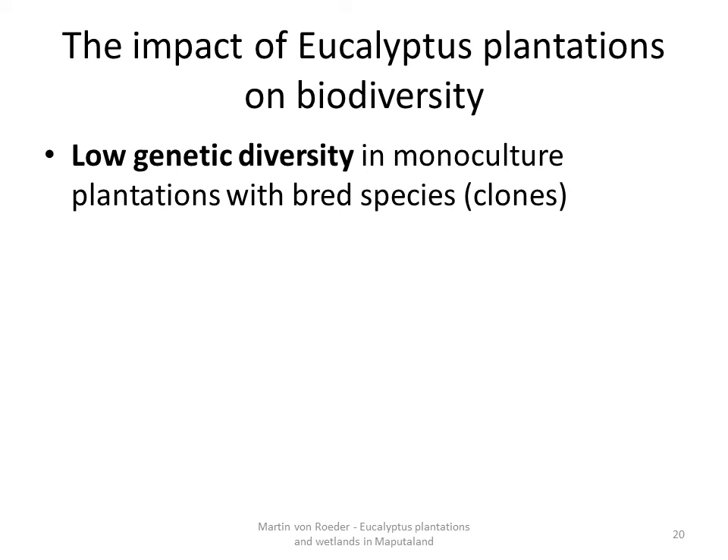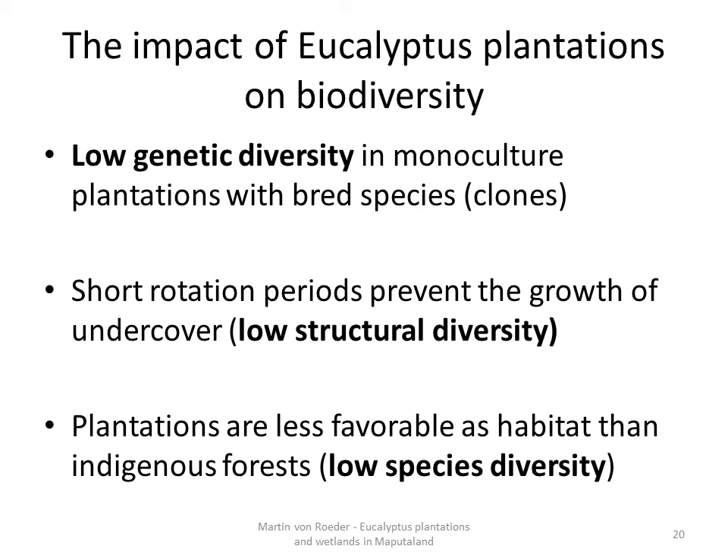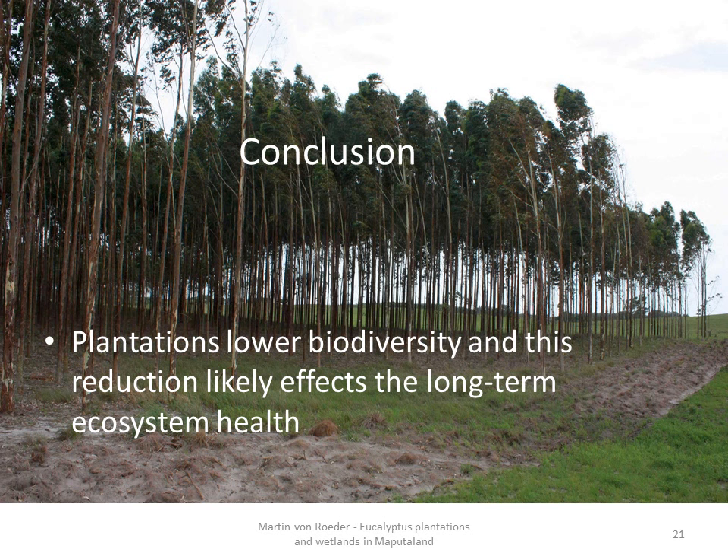Additionally, the structural diversity is low due to the short rotation periods and the regular harvest which prevent the growth of understory. Furthermore, it has been found that plantations are less favorable as habitat than indigenous forest or natural vegetation, which leads to low species diversity. It can be concluded that plantations lower biodiversity and this reduction likely affects the long-term ecosystem health.